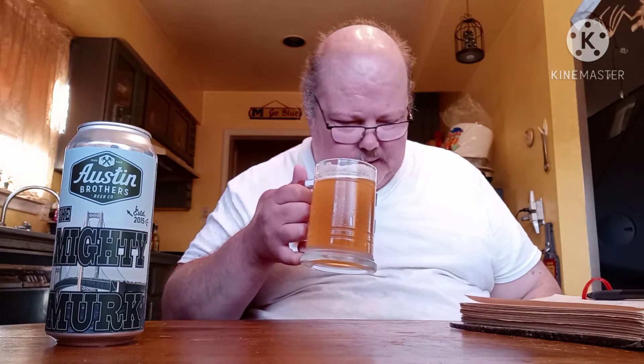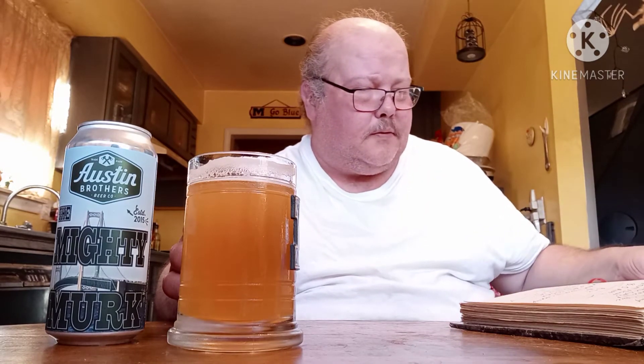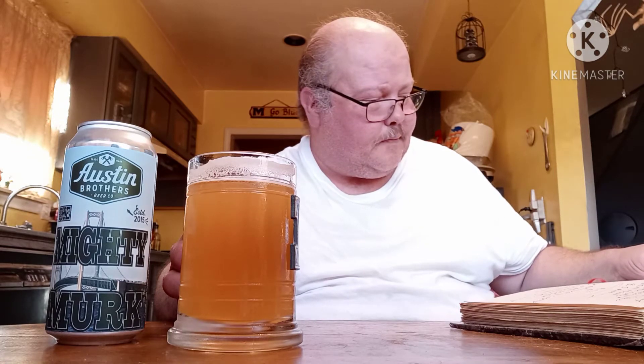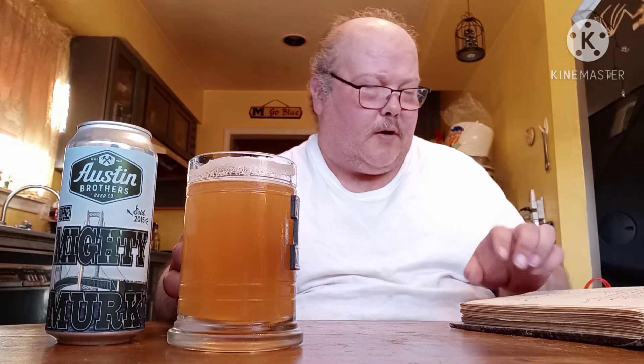Ooh. This is — wow — this is different. This is really different. I thought that other one was different, but this one's definitely different. This is unique, for real, to me. So I'm so glad I'm doing this one. Like I said, it's 8.3 ABV, 55 IBU. I'm surprised the IBU isn't higher on this one, by the way it's tasting.